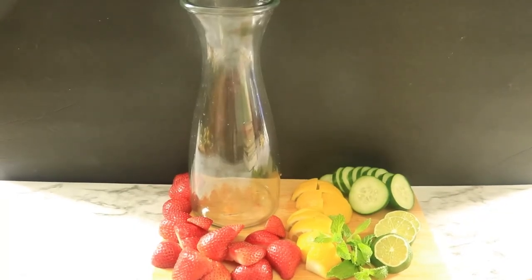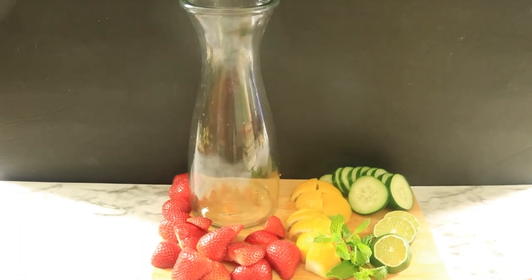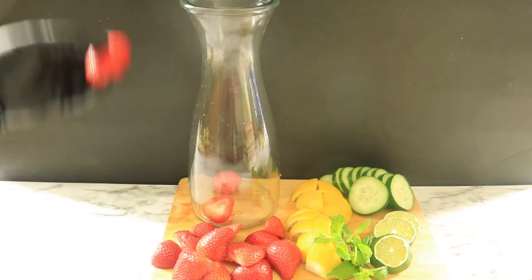Next we have strawberries, lemons, limes, cucumbers, and mint. Strawberries are high in vitamin C — it helps to reduce bloating and boost metabolism.